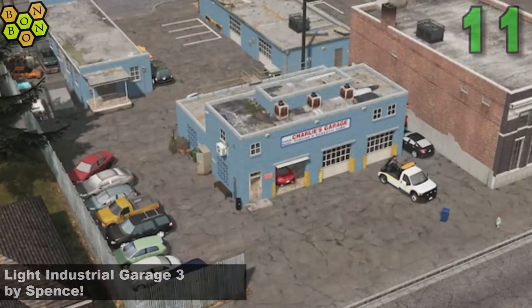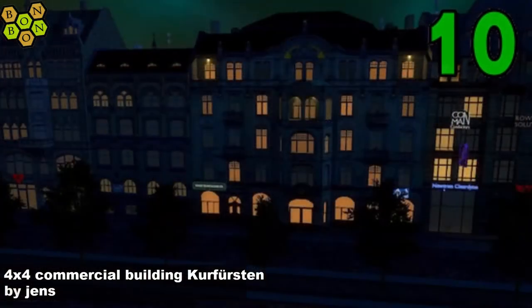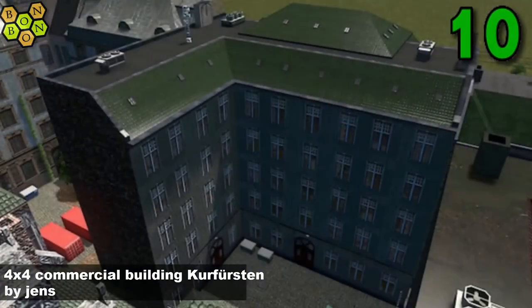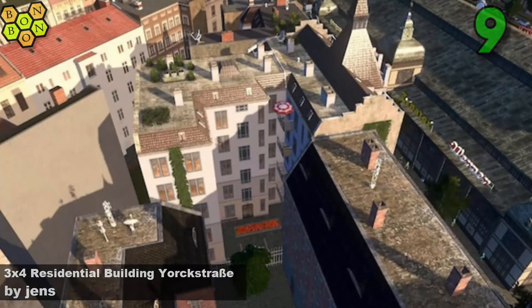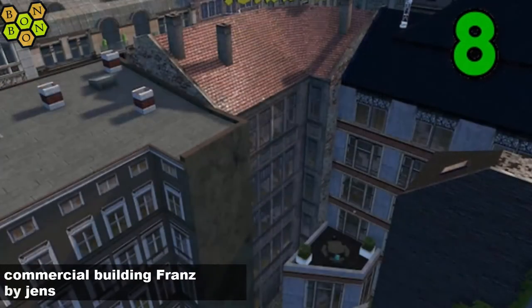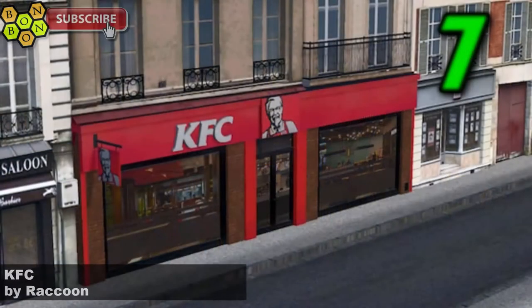And number 10, into the top 10 now: Four by Four Commercial Building Kerfsten by Jens. I'm probably killing all of the German language today — is it German or is it Dutch? I think about three by four Residential Building Yorkstraza by Jens at number 9. Jens pushing hard to be creator of the week — will they have enough to keep Spence from the top? There's another one: Commercial Building Franz by Jens, another European-style commercial building, solid, lovely work, corner building as well.